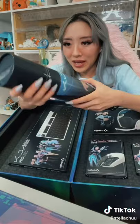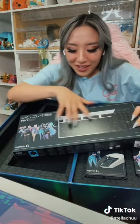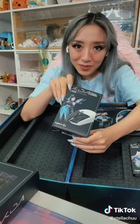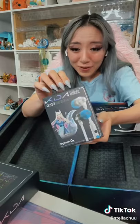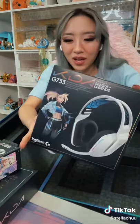KDA keyboard mat. Logitech Pro keyboard with a custom KDA skin on top — are you serious? Logitech Lightspeed Mouse. In-ear headphones with mic, but also a headset — wha—